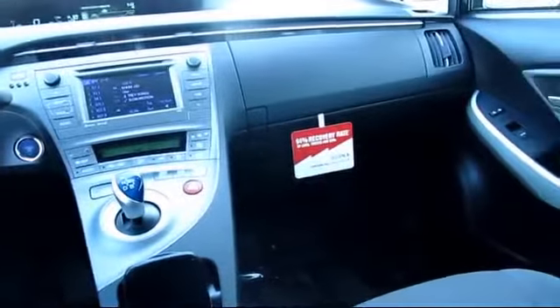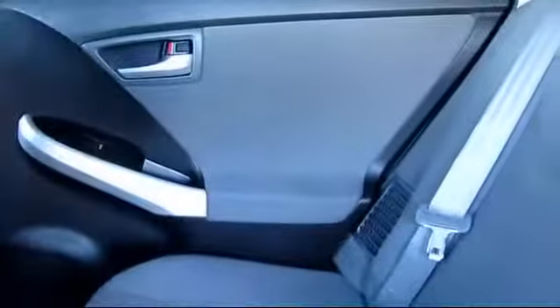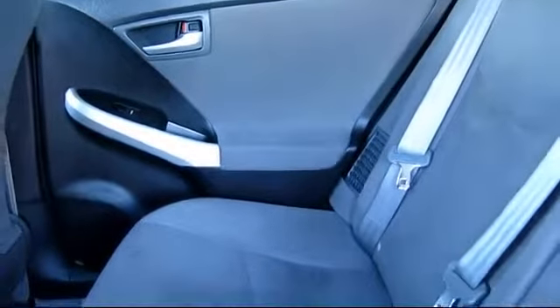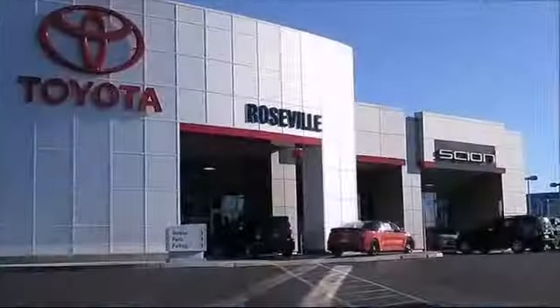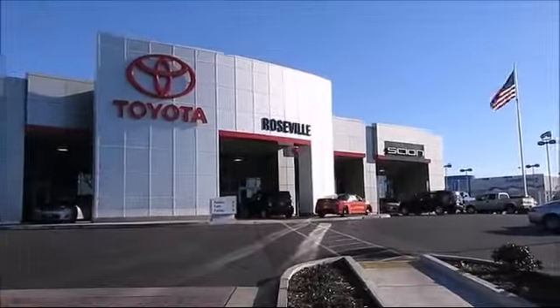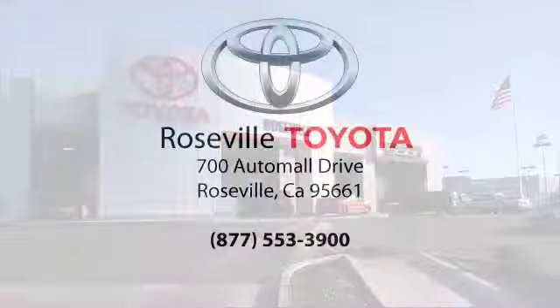Additional benefits include 1-year roadside assistance, Carfax vehicle history report, and more. Roseville Toyota is the number one volume Toyota certified dealer in Northern California. So give us a call or stop by. We're located at 700 Auto Mall Drive in the Roseville Auto Mall.